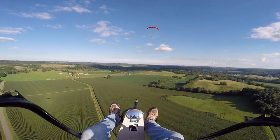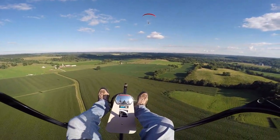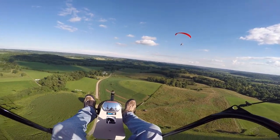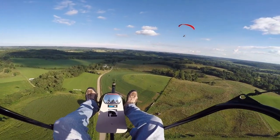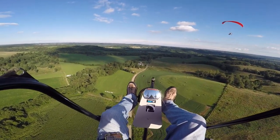Probably should have grabbed a jacket, but I'll survive — not too bad out here. It's about 6:41 on a Sunday evening, last day of July.